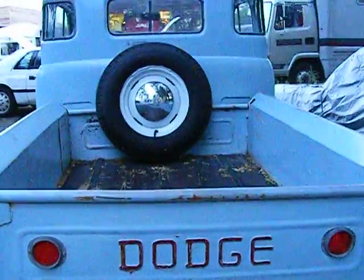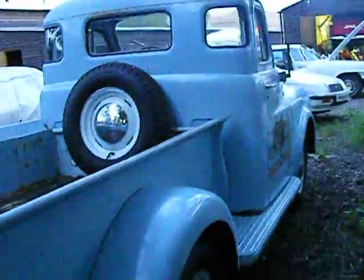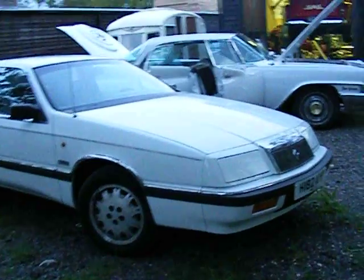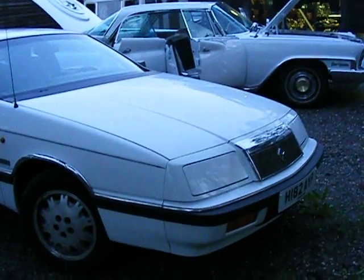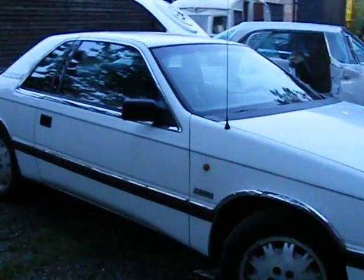That is rather nice. We've got some of our own cars here. This is our 1990 Chrysler LeBaron — which again is American.